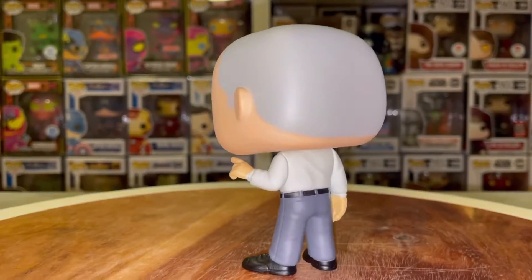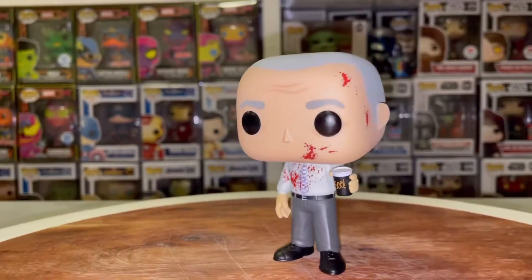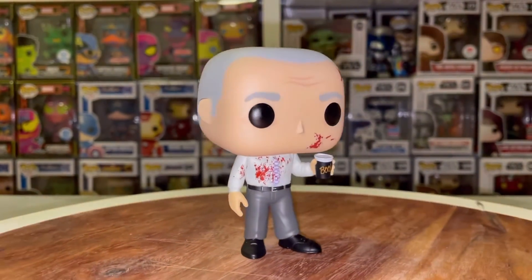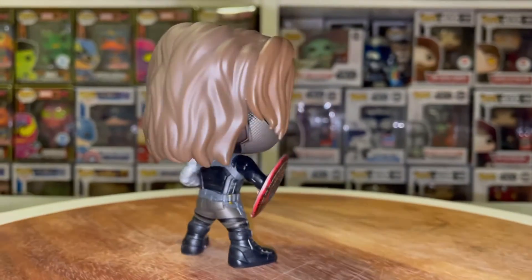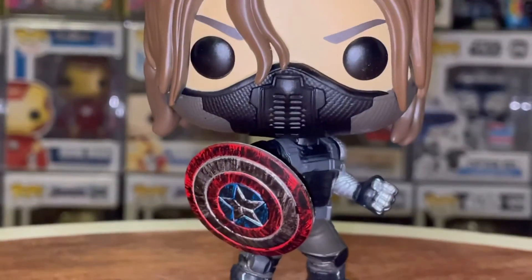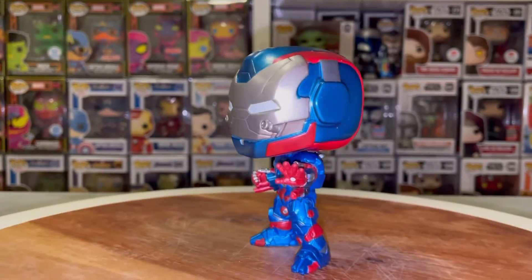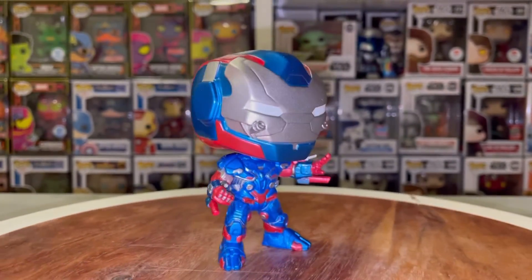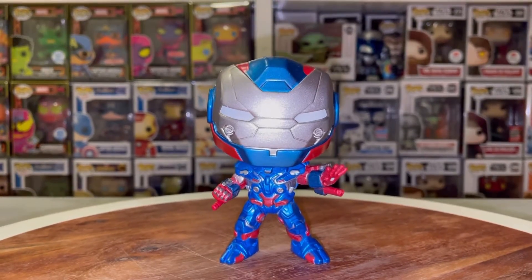Next up we have Creed from The Office — definitely one of the most interesting and hilarious characters in the show. I'm so happy to finally have a Creed in my Office Funko Pop collection. Not only one Creed, but also the awesome bloody chase with the boo cup — this came out looking really great. Then from Captain America: The Winter Soldier, we have the Winter Soldier himself — what an awesome looking pop. I really like the details and the armor is really shiny, as is the shield. Last but not least, we have the Funko Shop exclusive Iron Patriot. I really like the colors and the metallic look, though the only downside is they did not add Rocket Raccoon on his shoulder.